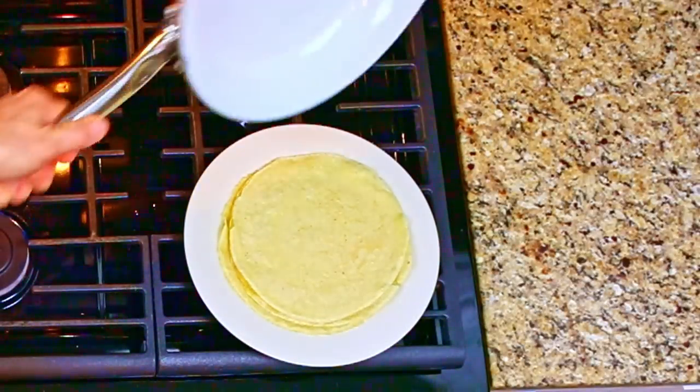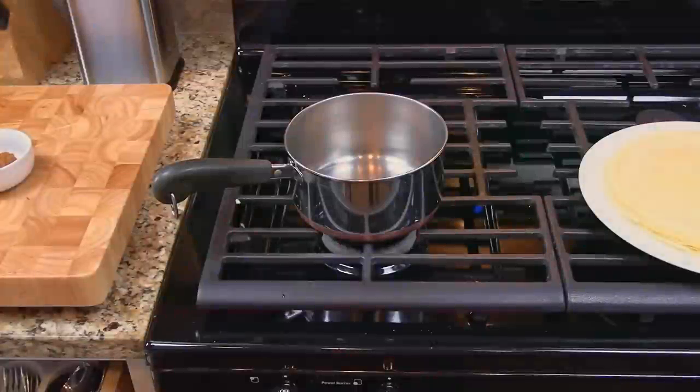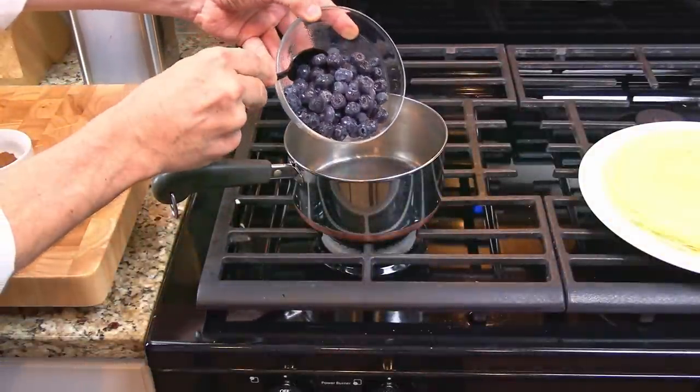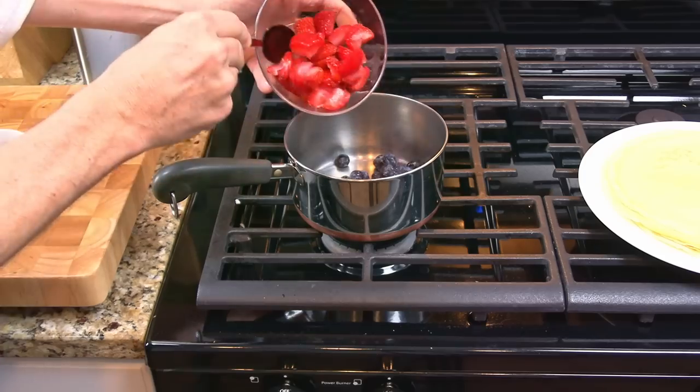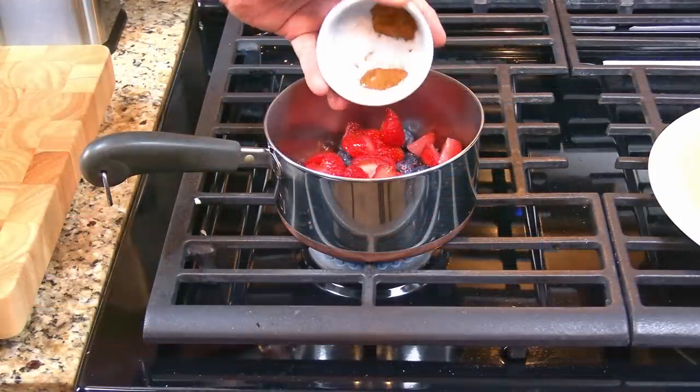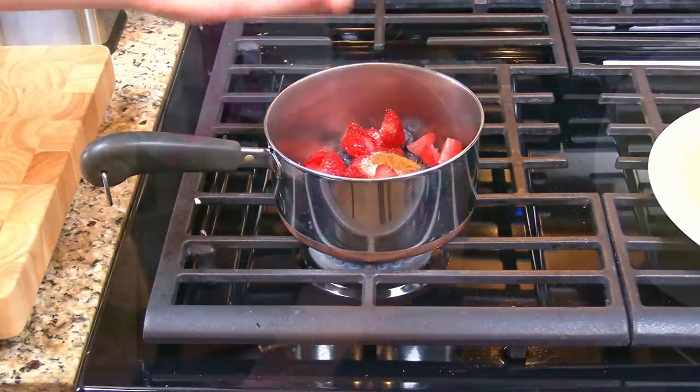Repeat the process until all the crepes are done. This recipe will yield about eight crepes. Let's get our fruit filling ready next. In a medium pot, add in the blueberries and the strawberries and turn the heat to medium. Add in the salt, cinnamon, and nutmeg.